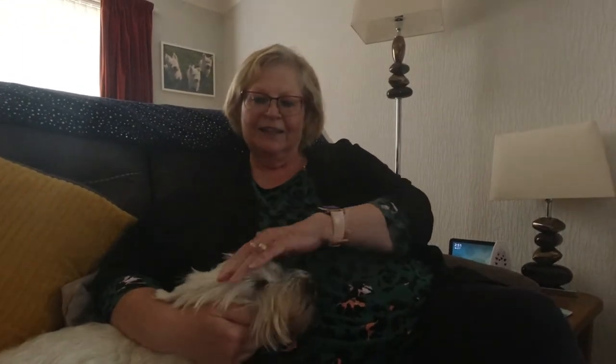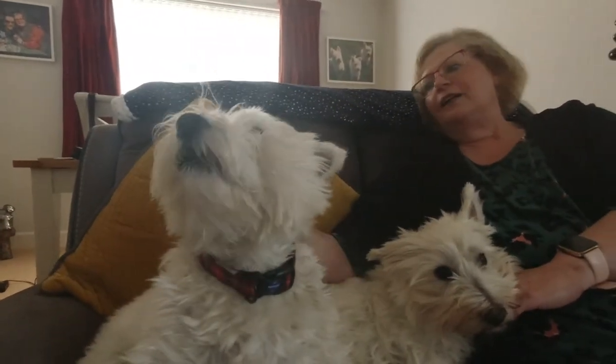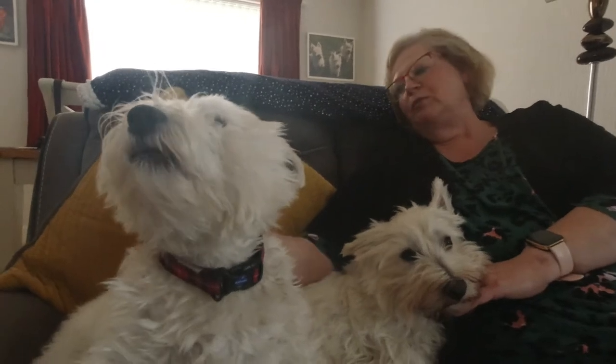She loves her cuddles and her kisses, and she likes to sit with Holly. They go out playing together, but she predominantly seems to follow Millie a bit more.